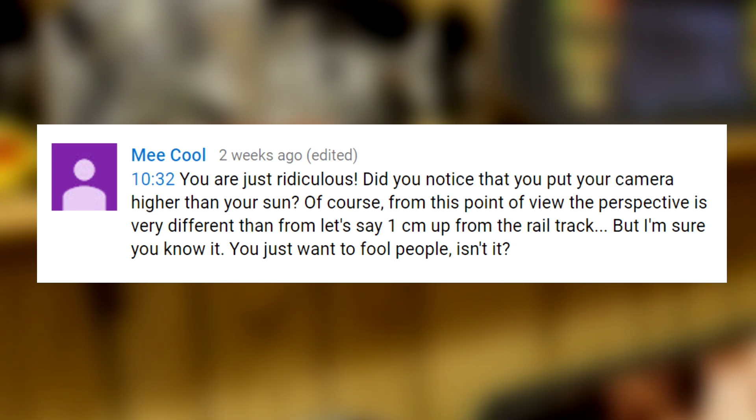The comment said: the perspective is very different from, let's say, one centimeter up from the rail track — and implied I was trying to fool people. First off, no. I'm not trying to fool anyone. When I do experiments or demonstrations, I show exactly what I did, so that anyone who wants to reproduce it could. I also hope that my willingness to take the time and effort to actually put this to the test bears testament to me not trying to pull the wool over anyone's eyes. If I was out here trying to fool people, I don't think I'd be willing to do this.